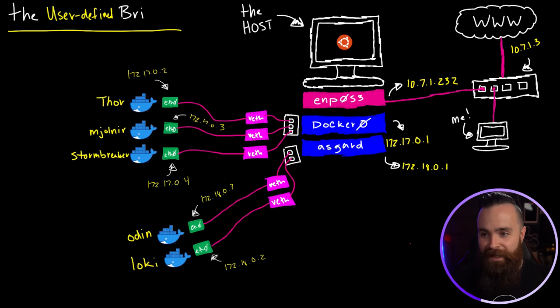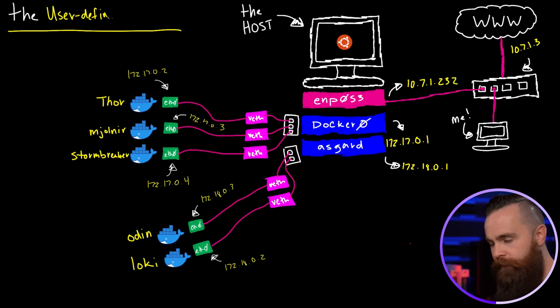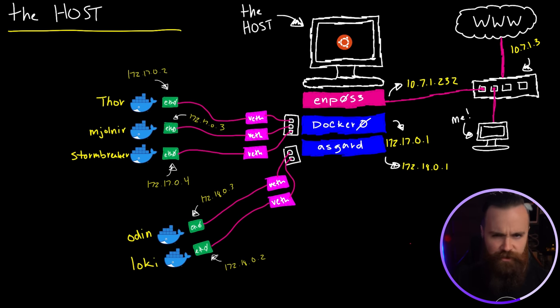Back to Docker. This next network is kind of weird, but it's actually pretty awesome. It's called the host network — and that might sound familiar because it was one of the default networks already there. The best way to explain it is just to show you.